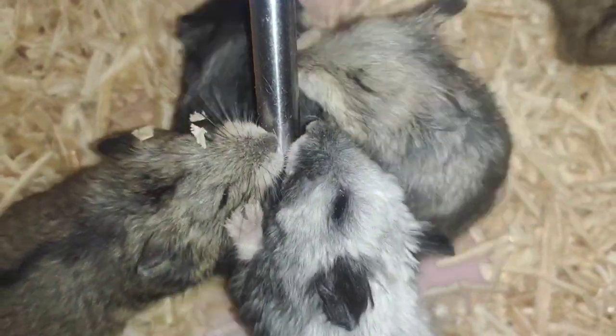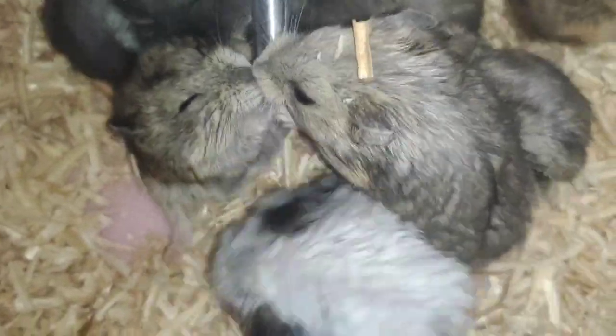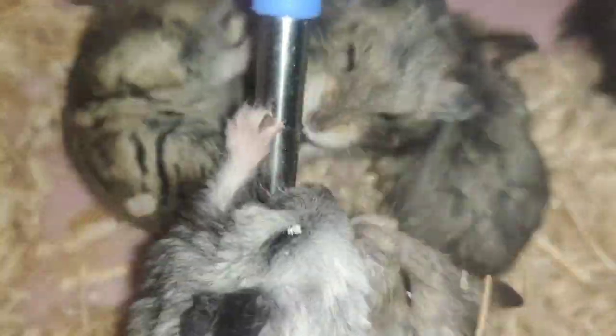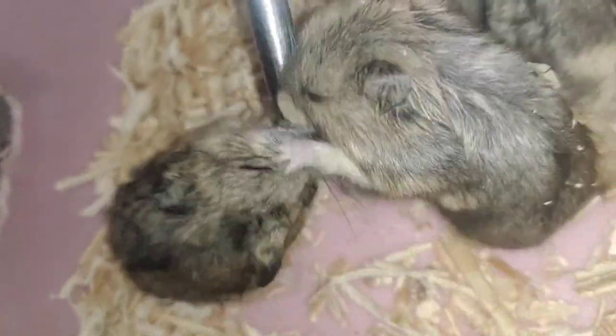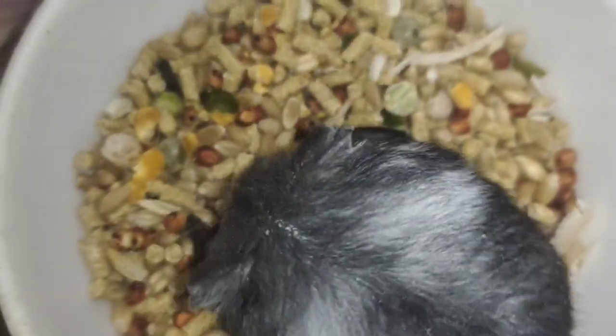Sila po yung mga CDH hamster natin guys. Ayan po yung mami nila — kamukha po siya ni Petra. Mga rex yan guys. At yung mga anak po niya ay mga carrier. Yung mama po nila ay pure rex. Ganyan sila kapag may water — kapag may isa na nagsimulang uminom, sunod-sunod na yan. Ito yung kanilang food mix.